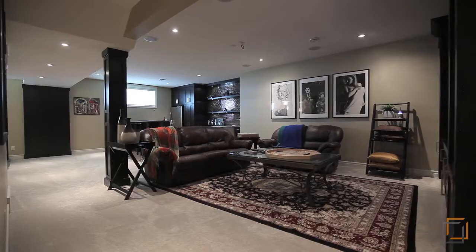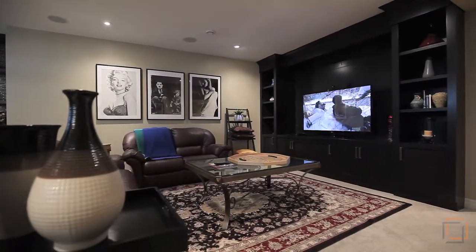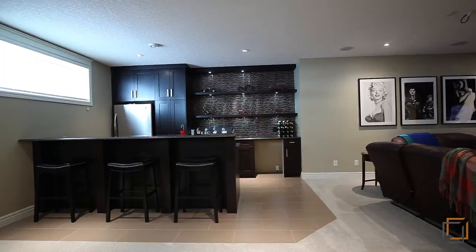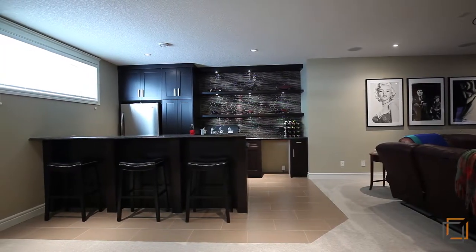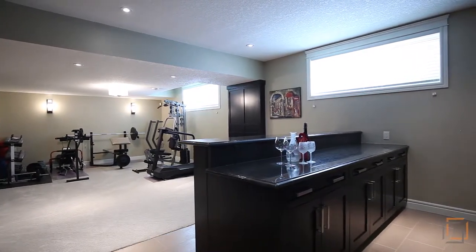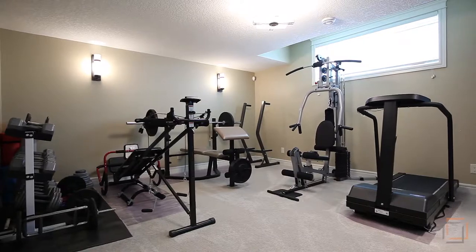Turn up the entertainment factor in the lower level where you can settle in for a family movie night, or share a glass of whiskey over a game of pool with friends. This versatile area also has space to be used as a private gym.